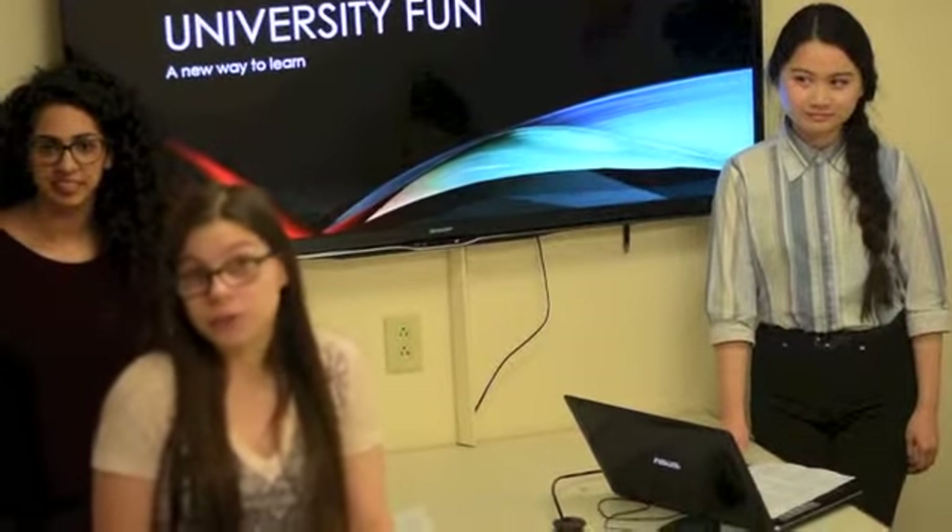Remember as a kid, you used to play educational games all the time? Well, just because we're in college, who said that had to stop? With University Fun, a website created by college students for college students, we delivered that same fun experience.